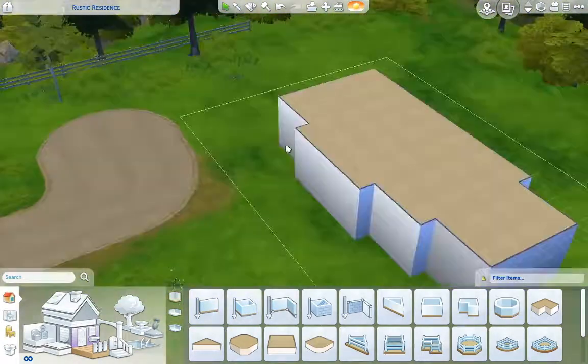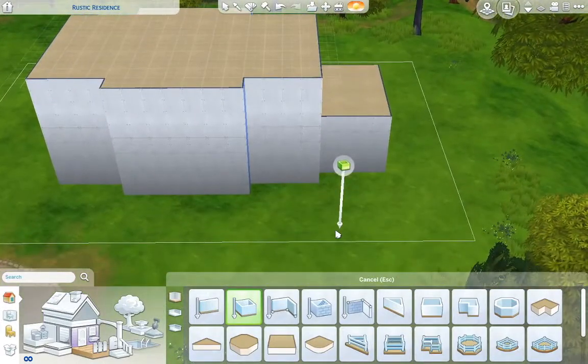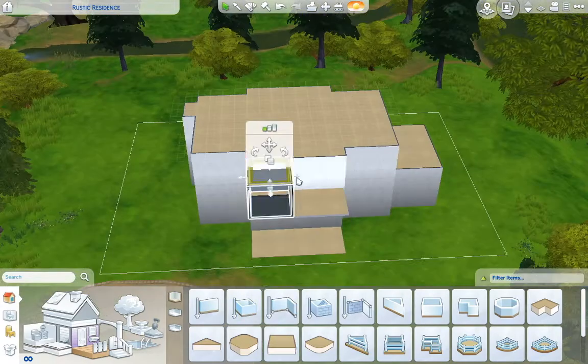Looking back on it, I probably should have just called it a contemporary colonial family home, but I didn't. So here we are. I had a lot of fun building this house.